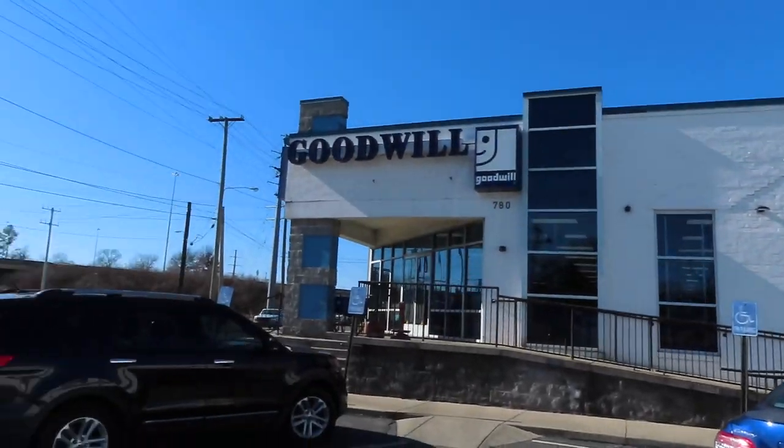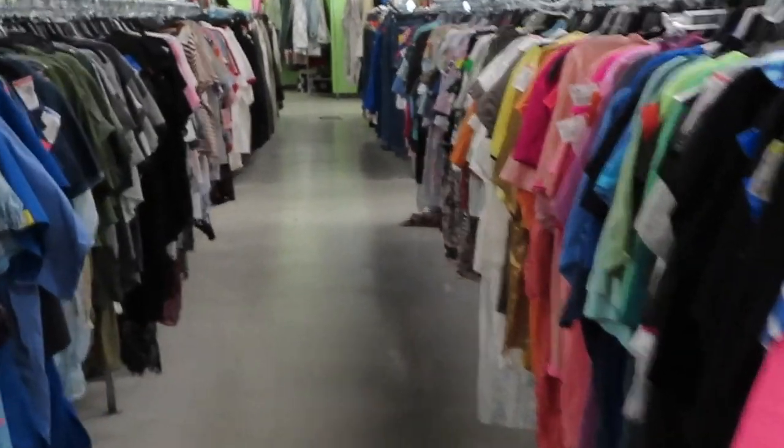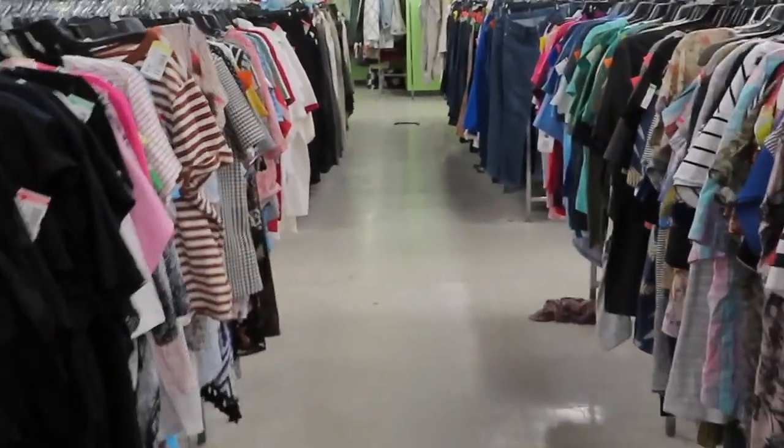I didn't take much footage of me thrifting — I just have some b-roll — because I don't want to be disrespectful to anyone in the store who doesn't want to be filmed. When I go to outlet stores, it's a very different thrift experience than a regular Goodwill. If you've ever been to a Goodwill outlet, you know it's very messy — there are no hangers, you just dig through bins of clothes. Every hour a new bin comes out and everyone just dives in. It's a mess, but it's also really fun.